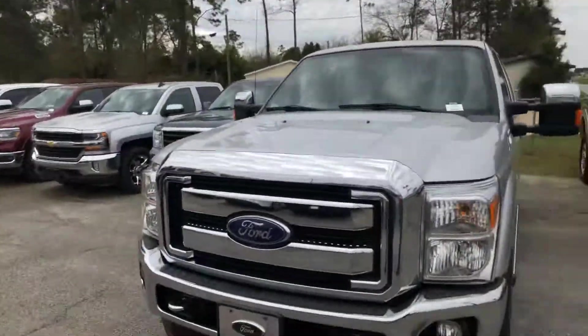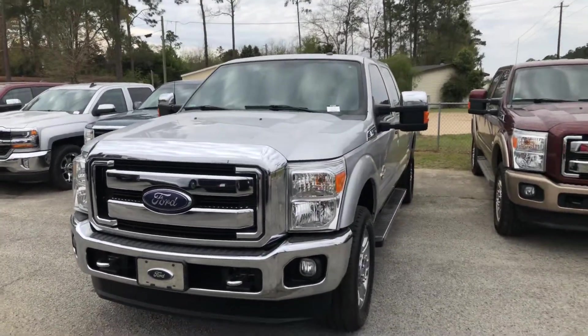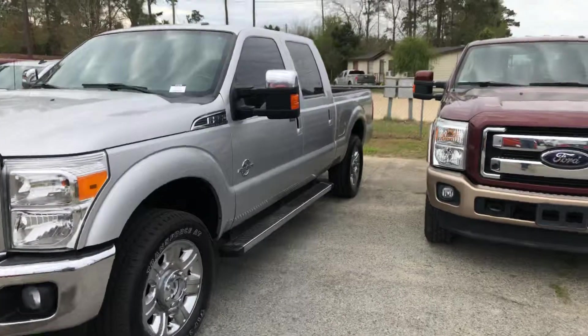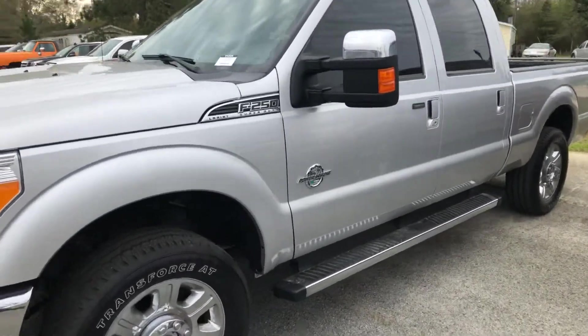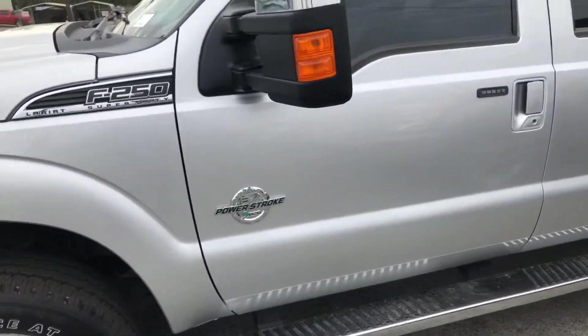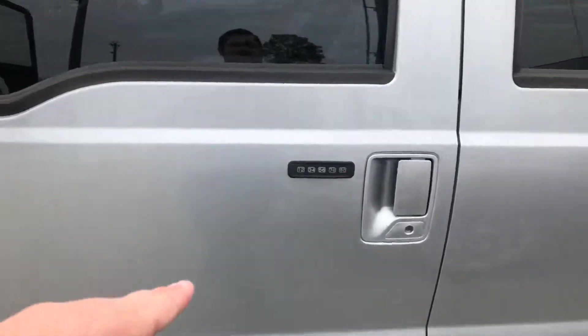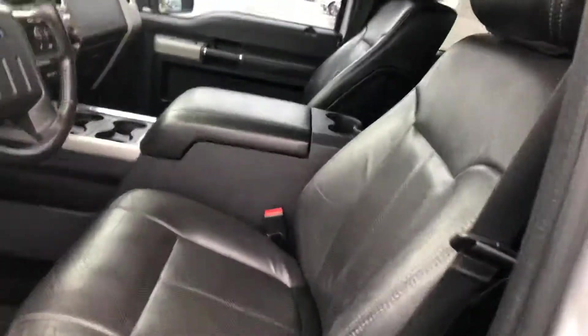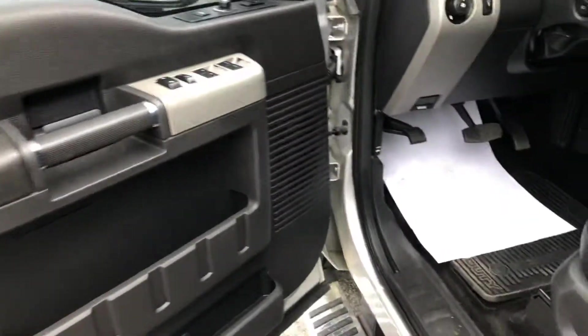This is the Silver F-250 2015 Super Duty. It's going to have a 6.7 liter Power Stroke diesel engine in it, so it's going to have all the power you could ever want or need. As you can see, you're going to have the door code here opening up. You're going to have your leather seats, which are in great condition throughout the truck. As you can see, there's no wear or tear on the door here.